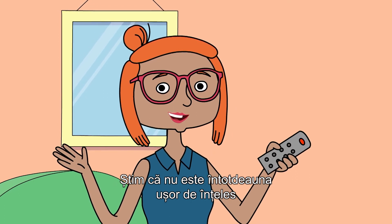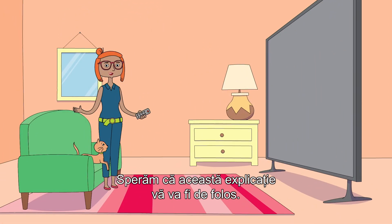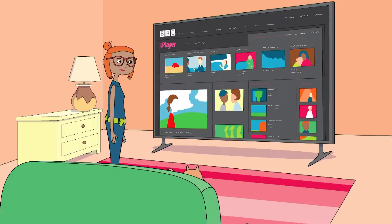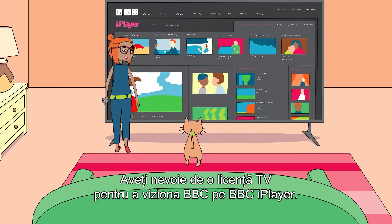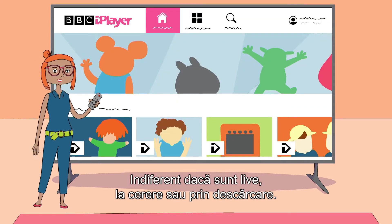We know it's not always easy to understand exactly when you need a TV license. Hopefully this explanation will help. You need a TV license to watch BBC programs on BBC iPlayer, whether that's live, on demand or on download.